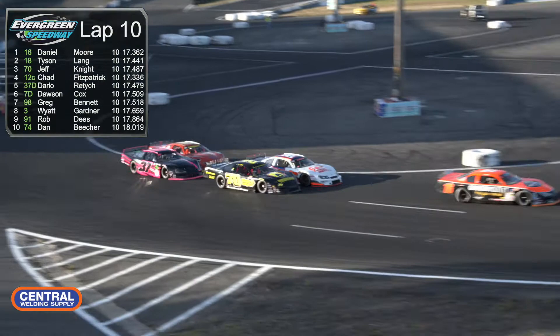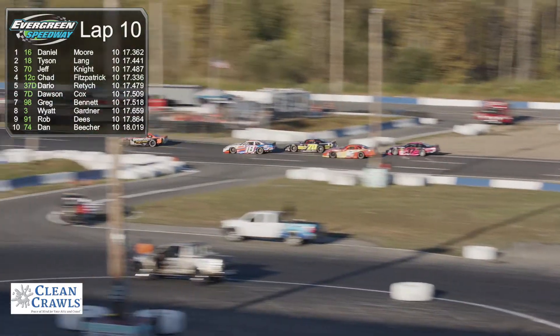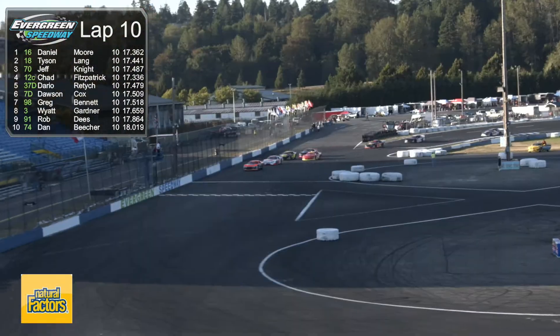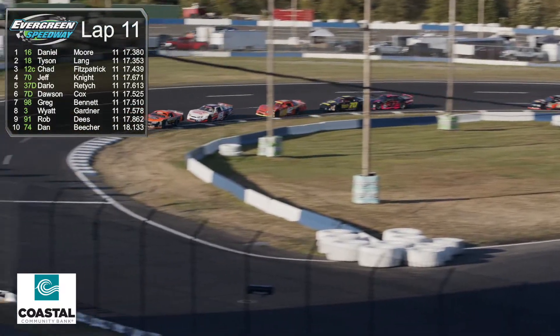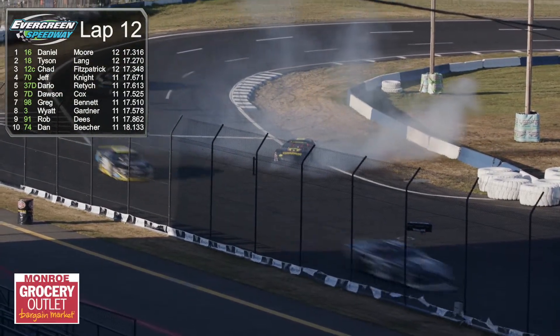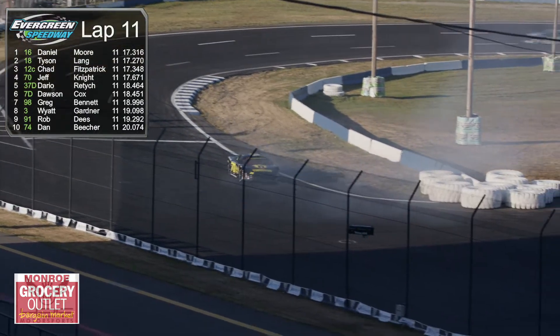Lang's car is looking like a good race car. Watch it around the bottom of the racetrack as he dives into turn three — right now in the second spot, all over Daniel Moore. Fitzpatrick in that 12 car scooted the 70 out just a little bit and will be in the third spot. Dario Reddick right underneath the bumper of the 12 of Chad Fitzpatrick. It's important to mention these cars don't have shock absorbers on for comfort — it really affects the performance. Jeff Knight gets turned around here on lap number 12.